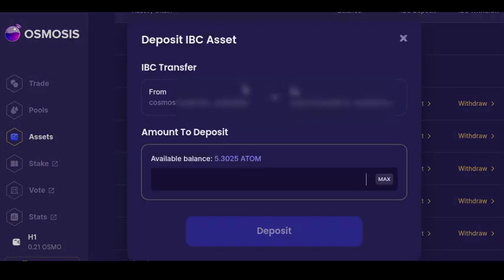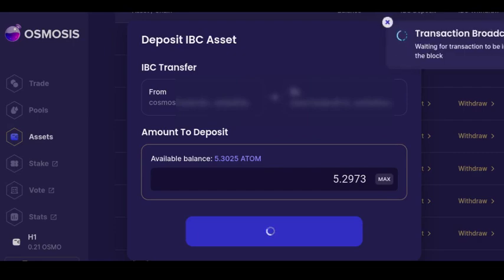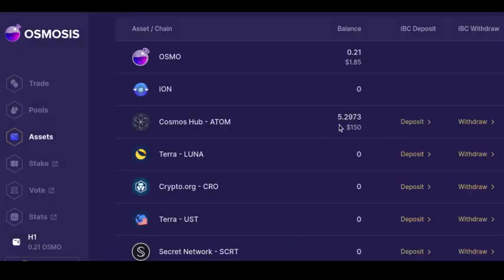I click deposit and it's going to automatically sync — my wallet's already synced up with this website. It might ask for approval the first time you use this, or the first time you use it in a new browser or a new device. It's going to say that I'm transferring from Cosmos at my address to Osmo at my address — the Osmo address is for the Osmosis blockchain. I'll click max and approve this transaction. It takes a few seconds, and I can see my Atom tokens are here.